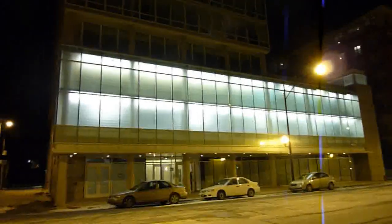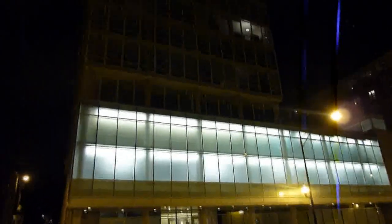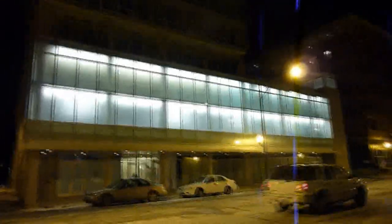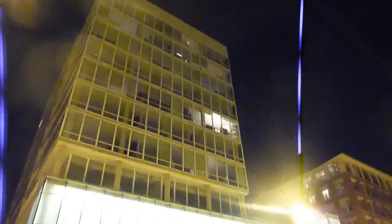Those of you who follow high-rise construction in the city will probably remember Pure as a development over here that was supposed to be condominiums. The developer up and disappeared one day, and it sat empty for a long time.